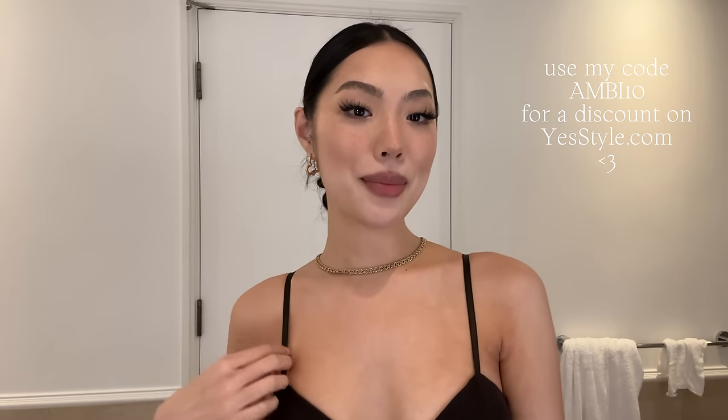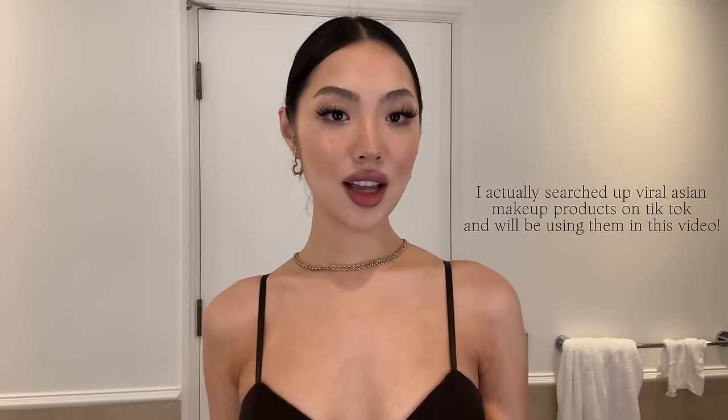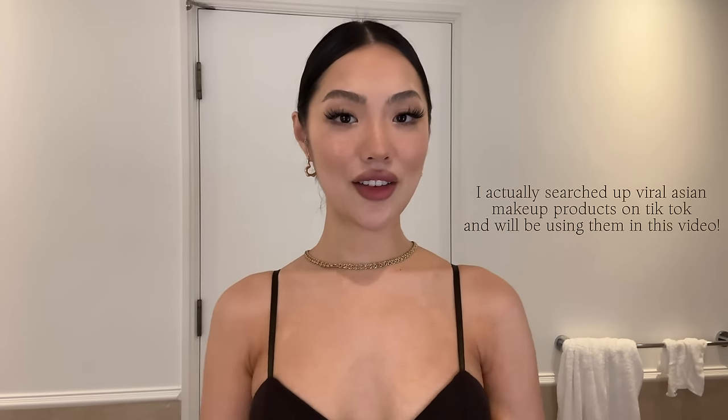This video is kindly sponsored by YesStyle. I've been shopping on YesStyle since before I even started using social media because they just had everything Asian beauty related — Asian makeup, Asian skincare, and even a lot of fashion on their website. I'm using a lot of viral Asian makeup today, a lot of it from YesStyle, and everything will be linked down in the description bar below.